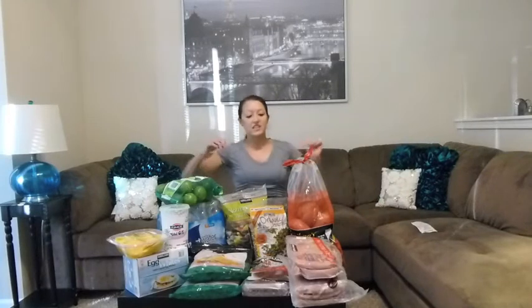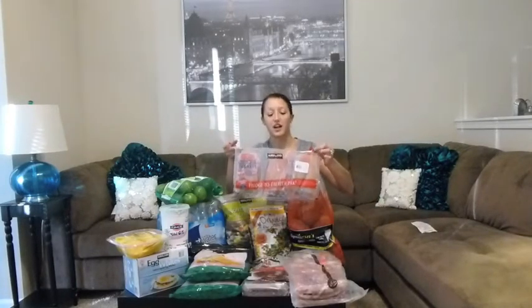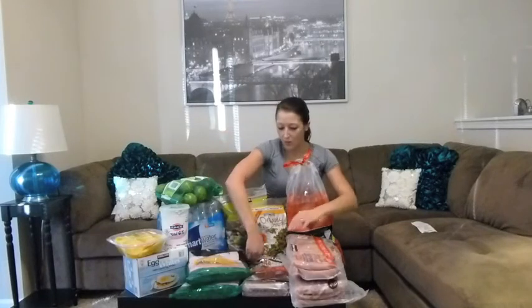For our protein this week we got two packs of boneless skinless chicken breast. We also got two packs of tilapia loins. We picked up one pack of lean ground beef — I will not eat the lean ground beef; this is mainly for Dustin because right now he's bulking.